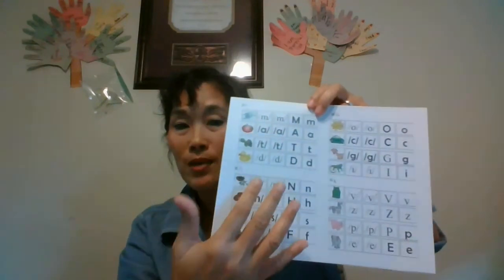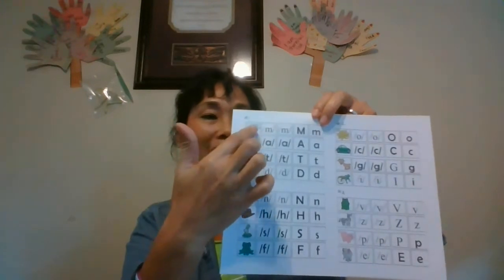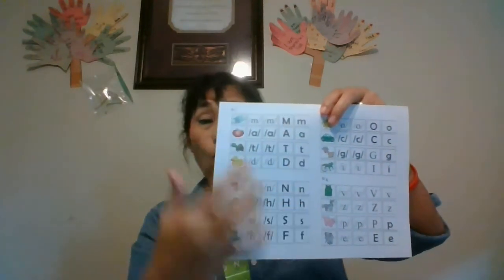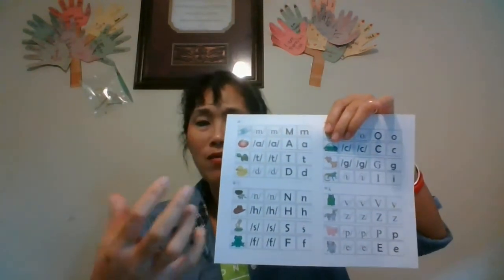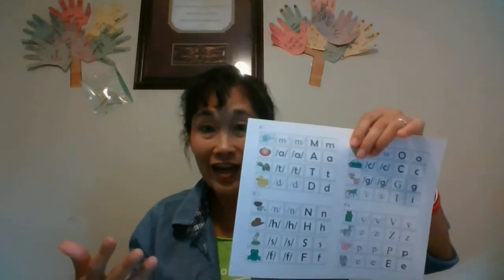We're going to start here because this gives them the foundation. It's in boxes of four and I label them — we're going to start with one, then two, three, and four. Make sure they know these before you move on, because if you do too many of them it overwhelms their brain and they cannot get it.